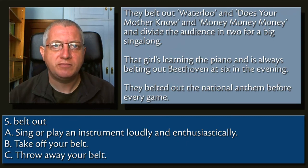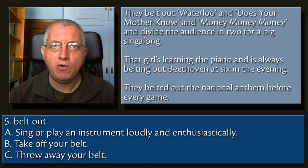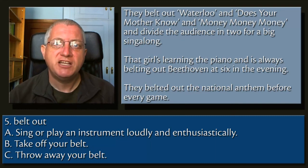5. Belt out. A. Sing or play an instrument loudly and enthusiastically. B. Take off your belt. C. Throw away your belt.